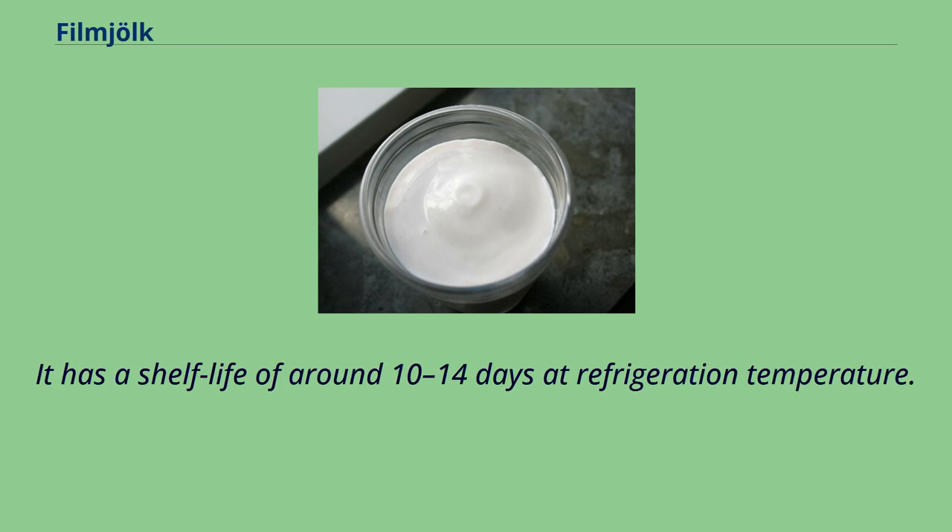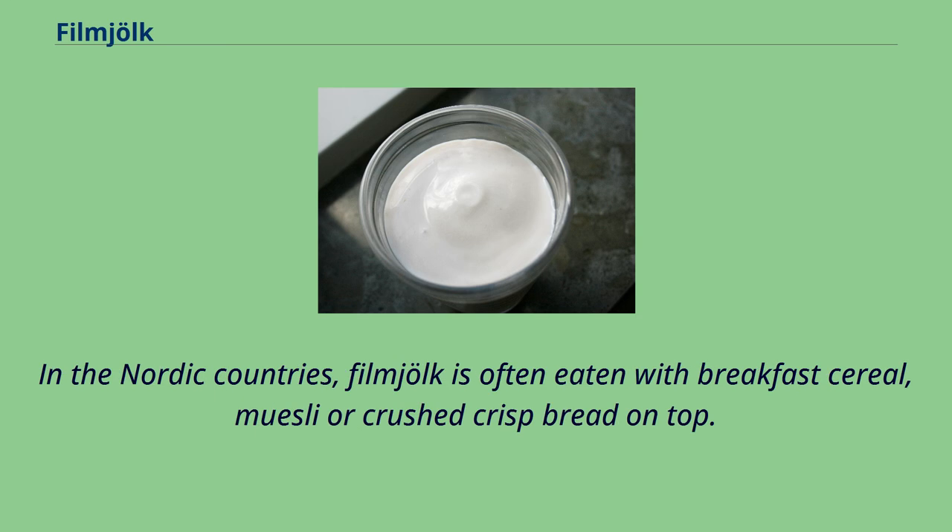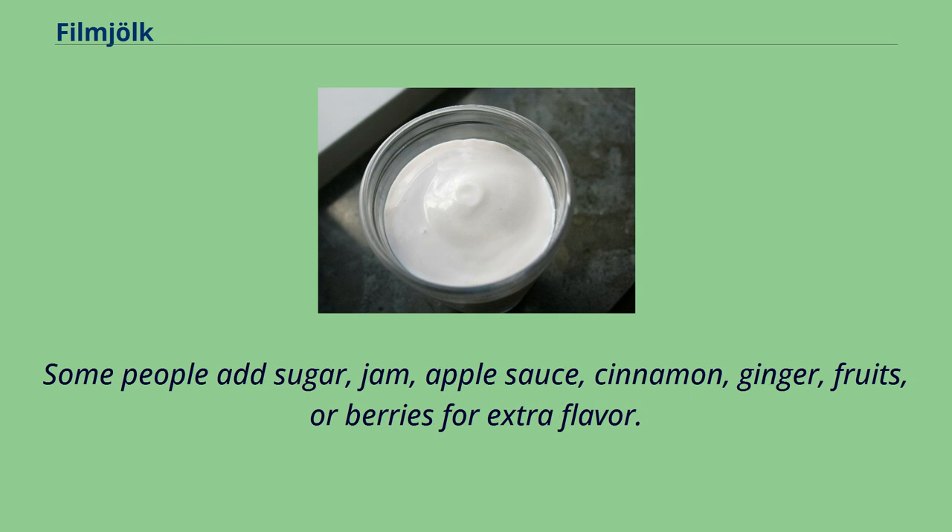It has a shelf life of around 10–14 days at refrigeration temperature. In the Nordic countries, fillmjölk is often eaten with breakfast cereal, muesli, or crushed crispbread on top. Some people add sugar, jam, applesauce, cinnamon, ginger, fruits, or berries for extra flavor.